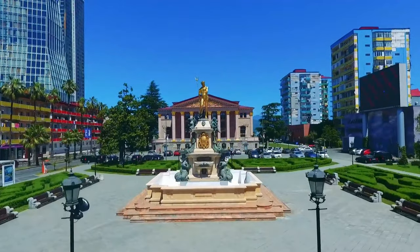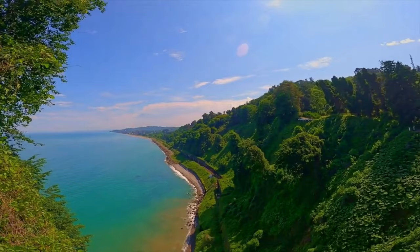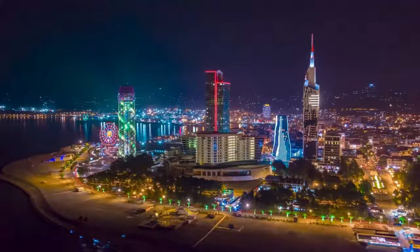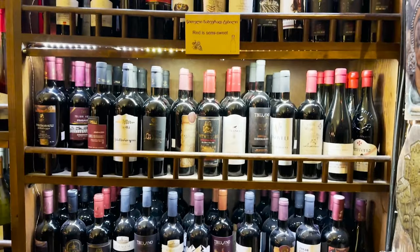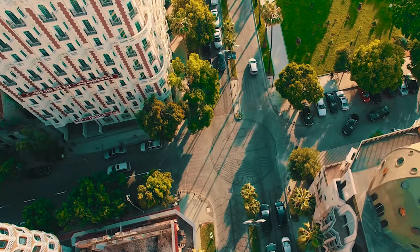What if I told you that there is a city where you can enjoy the sun, the sea, the mountains and the culture all in one place? A city where you can find ancient ruins, modern skyscrapers, exotic plants and friendly people. A city where you can taste delicious food, drink amazing wine and have fun at night. Sounds too good to be true? Well, it's not.